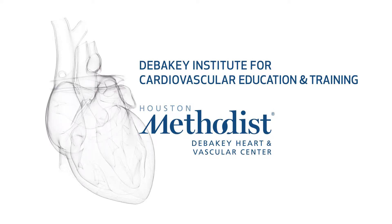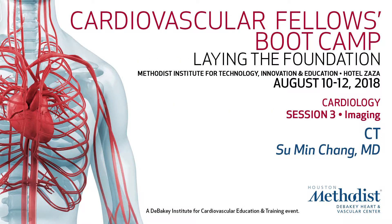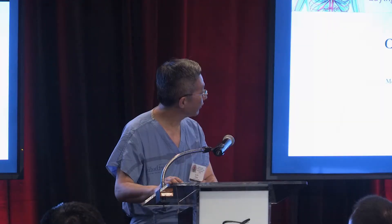Good afternoon, everyone. With no further delay, it's my pleasure to introduce Dr. Suman Chang, who's a staff cardiologist at Methodist. His specialty is cardiac CT and nuclear cardiology, and today he's going to be talking to us about cardiac CT — an overview.